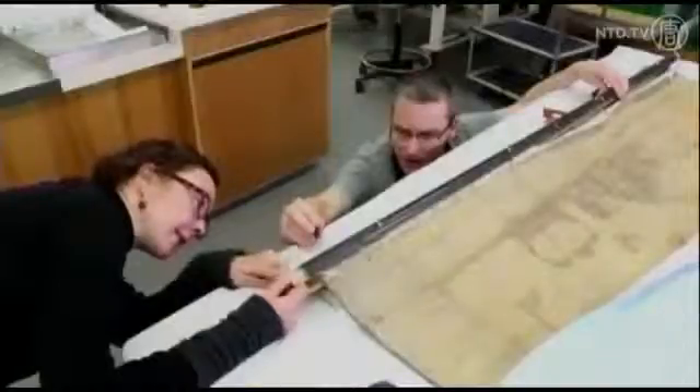A 17th century map of New Holland will go on display for the first time after being forgotten for a century. The master cartographer for the Dutch East India Company, Joan Bleu, created the map in 1663. It formed the basis for all other maps of New Holland, which is the historical name for Australia.